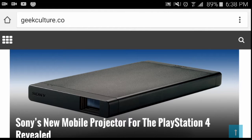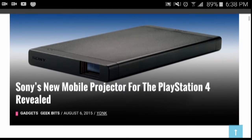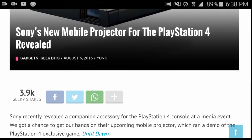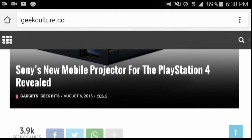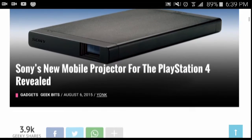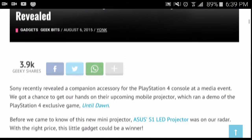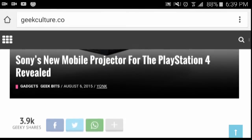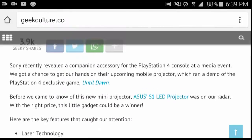It's a projector for your PlayStation 4 so you can play your games on a bigger screen, which is pretty awesome. The link to the full article will be in the description. Sony originally revealed this companion accessory for the PS4 at a media event, and we got a chance to get hands-on with the upcoming mobile projector, which ran a demo of the PS4 exclusive Until Dawn.